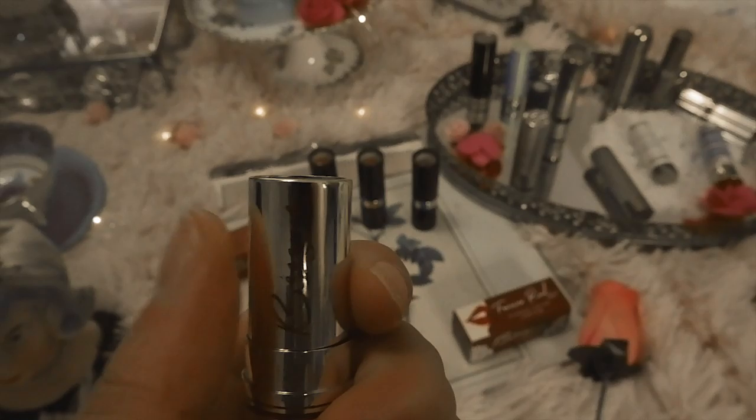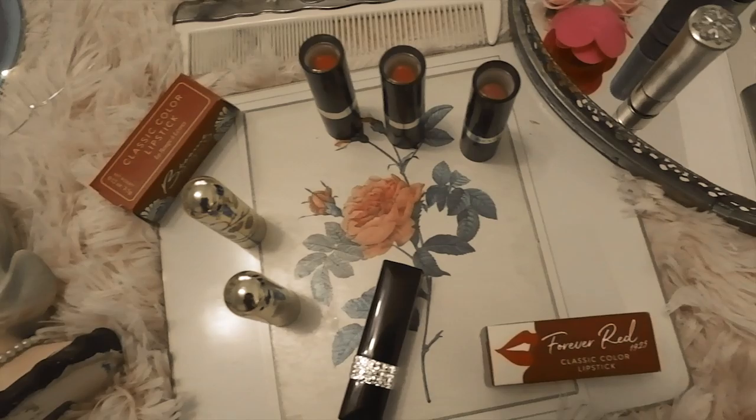That's it for my vintage lipstick collection and a brief history of lipstick! Let me know in the comments what you think — I'd love to know if you think my lipstick is from the 1930s, and let me know if there are any other vintage lipstick brands you're interested in learning about. I'll see you guys again soon, bye!